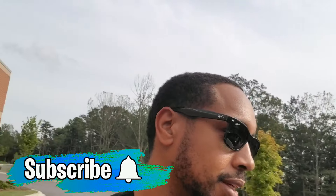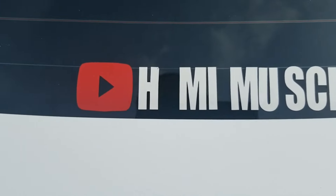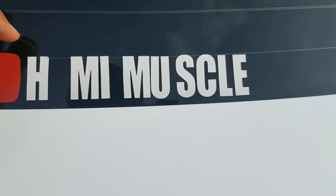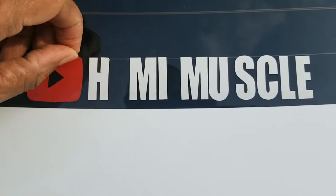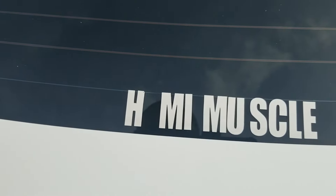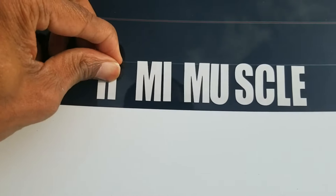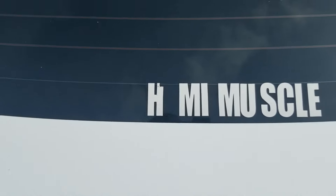What's up guys, welcome back to the channel. Today I gotta get this muscle thing off my dad's window because this joint is looking tacky. I'm just losing letters after letters — these joints got to go, man. I've been missing a letter for a minute so I'm about to take that off. I think I got another one but I gotta look for it. Shouldn't be hard especially since it's hot out here — I think I got some Goo Gone in the car so I'm going to take this off.